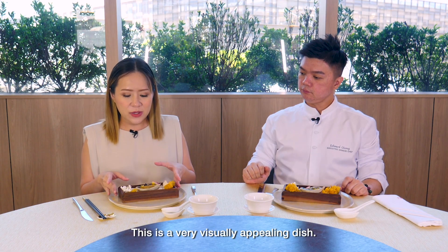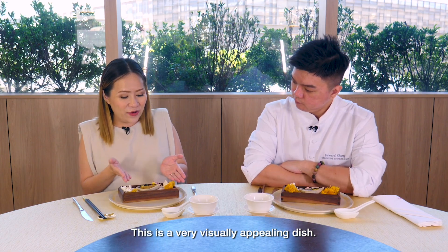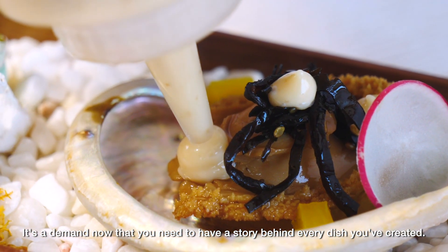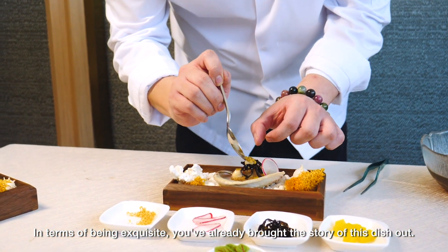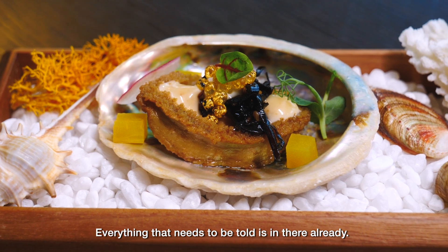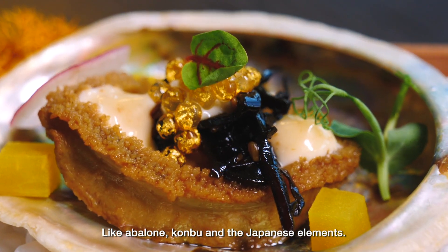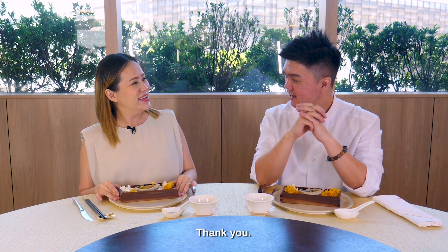This dish — from my perspective — is so beautiful. You have to have a story. This is our goal: you have to bring out the story, you have to tell the story. The kombu, the abalone — all are in there. Thank you, Chef.